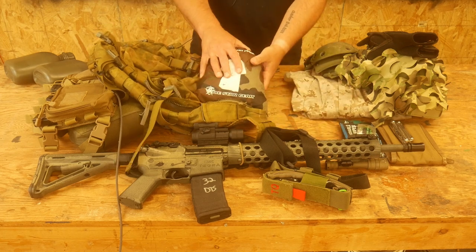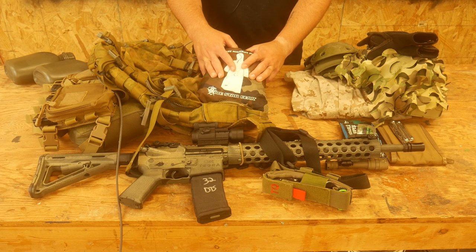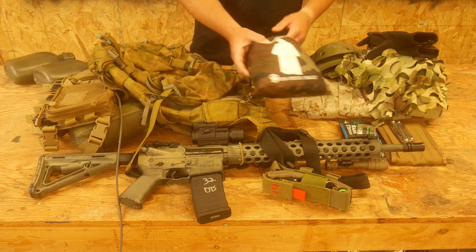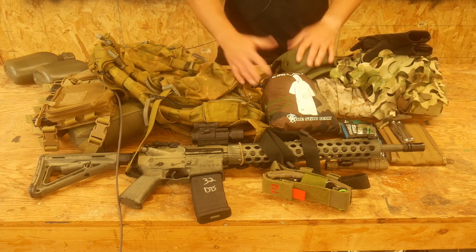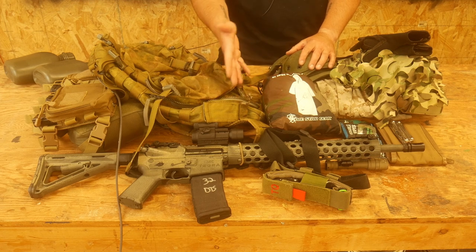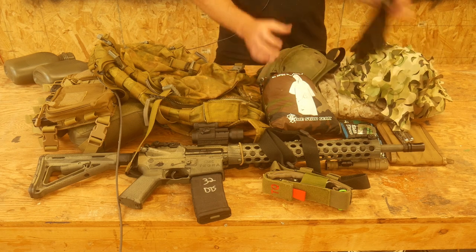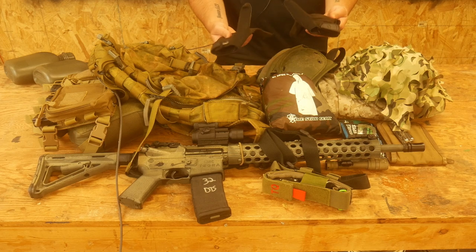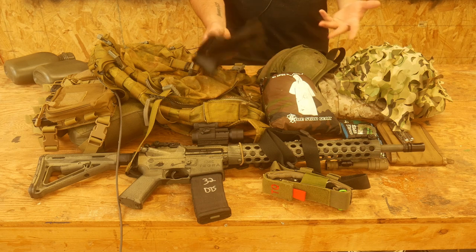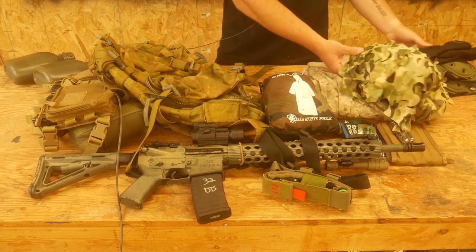Have some kind of rain gear — this is just a poncho, again representative. We are going rain or shine, so I suggest you bring something to potentially keep you dry if weather turns on us. For PPE gear, pretty simple: eyes and ears, which I actually forgot to put out here, but you have to have eyes and ears — make sure you bring that. Knee pads, if you want them — not required, but if you want them. Gloves — again, if you want them. I would highly recommend gloves; we're going to be walking around in the woods and gloves protect your hands from getting cut up.